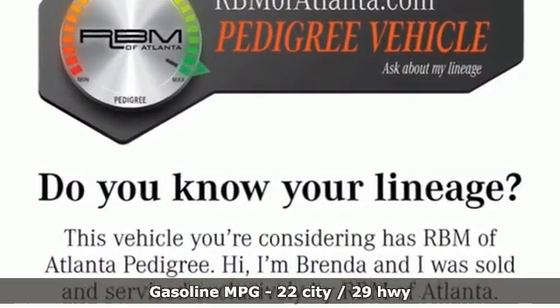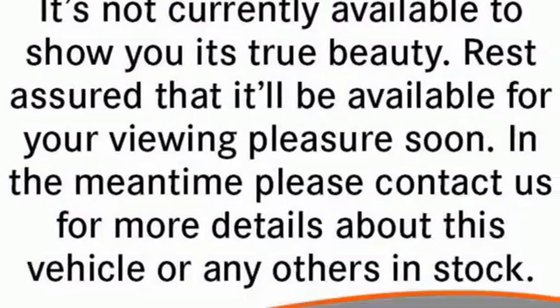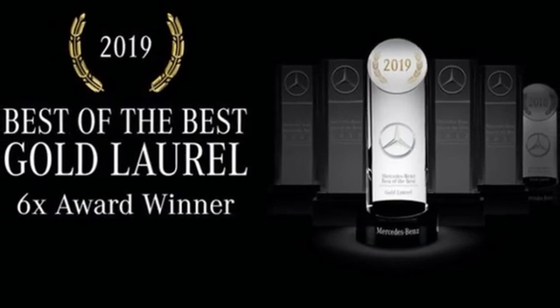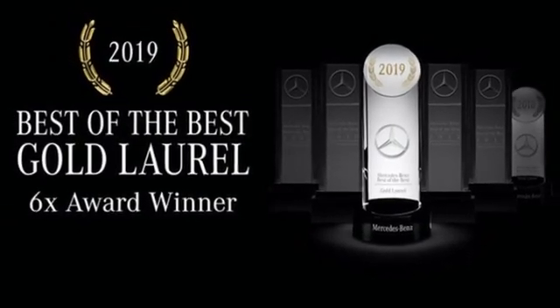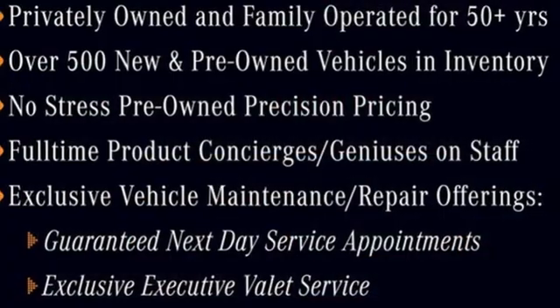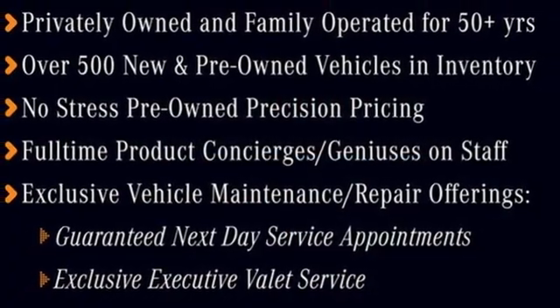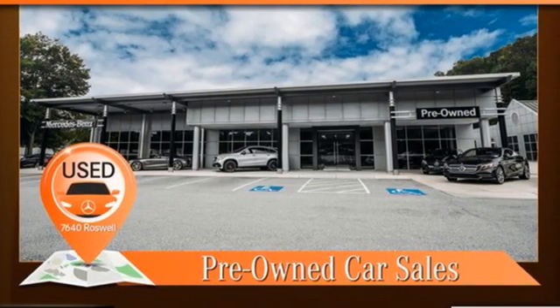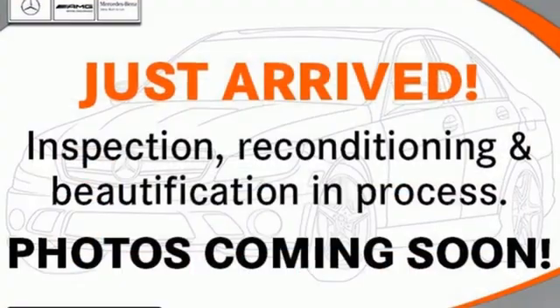It comes nicely equipped with features you'll love: automatic transmission, adaptive suspension, streaming audio, memory exterior door mirror settings, dual zone climate control, auto dimming rear view mirror, external memory control, memory steering wheel settings, power telescoping steering column, auto tilt away steering column, and an intercooled turbo inline four cylinder engine.